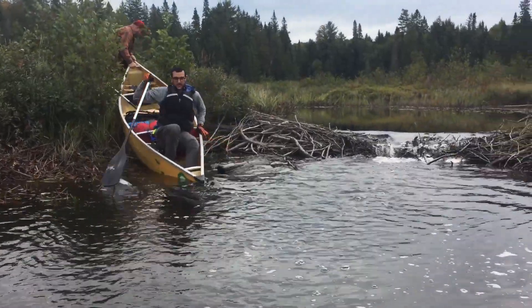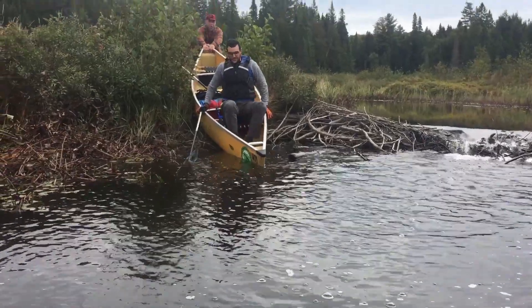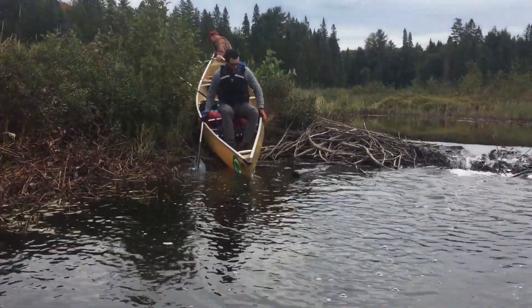Ready? Nope. Oh boy. Nose of the boat is going in the water. Now he's just going to carry it in the water. Alright, I'll hop out.